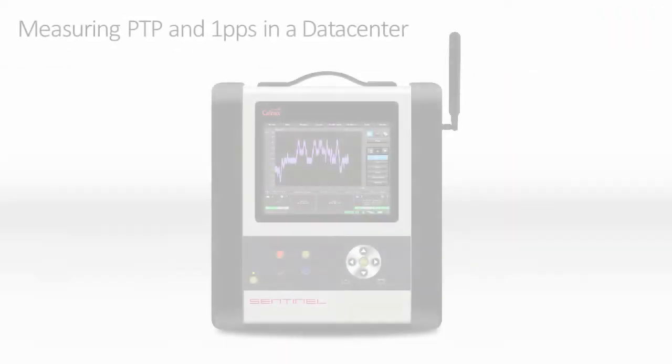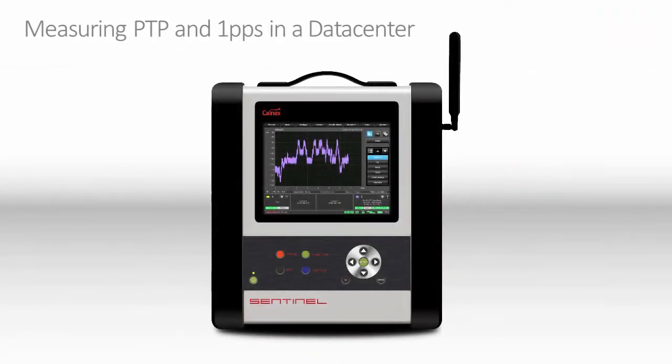The Sentinel can have up to two 10GB Ethernet ports for PTP and/or NTP time error measurements. These ports can be utilized simultaneously with up to four ports of 1PPS measurements. The Sentinel has a high-quality rubidium reference, which is trained by GNSS, utilizing the integrated multi-system GNSS receiver.